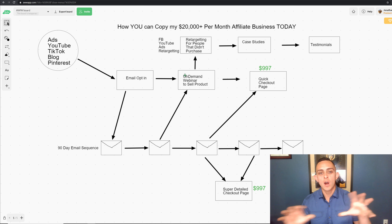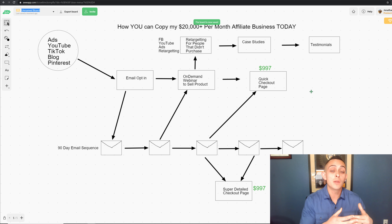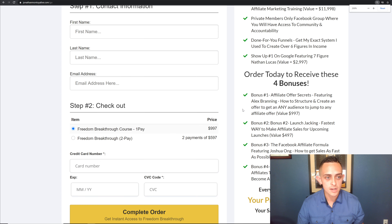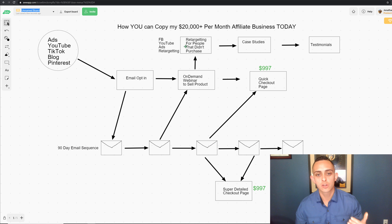After the webinar, they watch it and don't see the checkout page until they see the actual offer. After they see the offer, they're redirected to the checkout page where they can go and purchase the actual product they saw on the webinar. So this is the simple three-step system, though there's a lot more that goes into it.